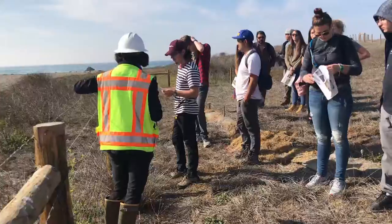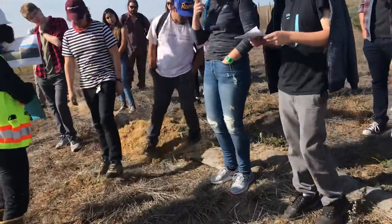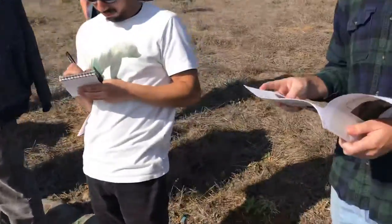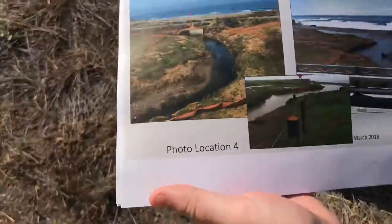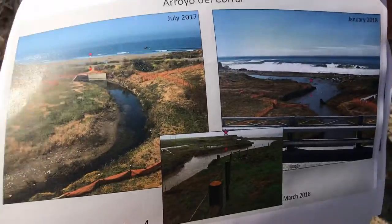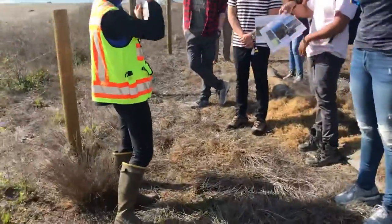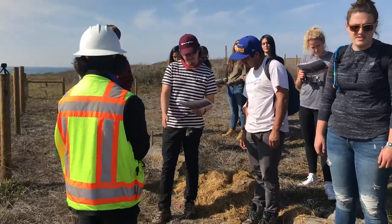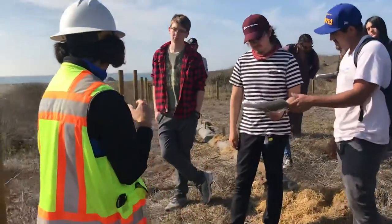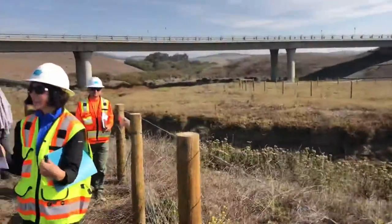So we're standing at Royal Del Corral — it's photo location 4. The very first picture, which was made in July 2017, shows the culvert that used to be here. On the left, that picture is what the culvert used to look like, and then you can see January of 2018, what it looked like, and then what it looks like now.